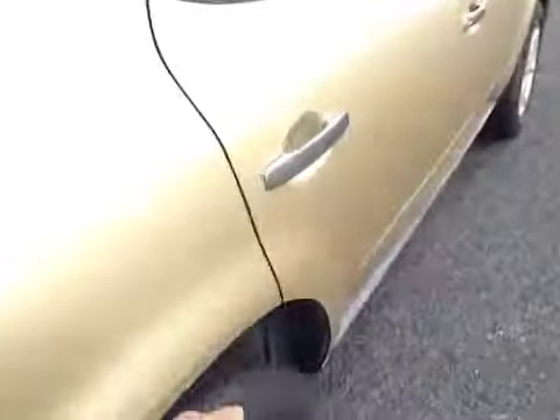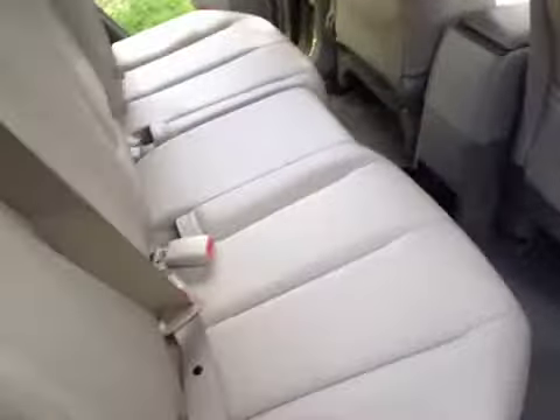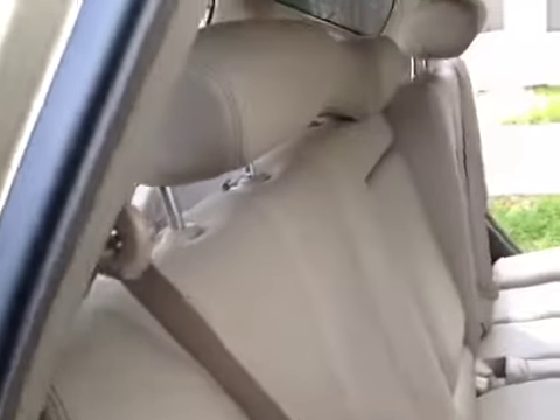Just moving back around, we'll have another look from this angle here. Back through to the leather — it's in excellent condition in the back here.